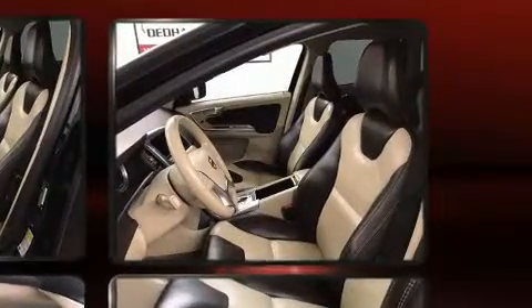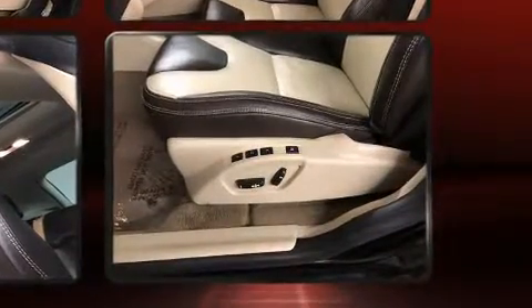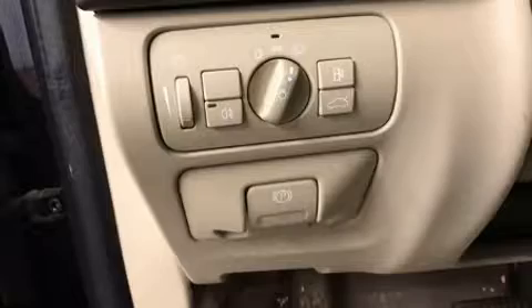Volvo also prioritized safety and security by including dual front impact airbags with occupant-sensing airbag, front and side impact airbags, anti-whiplash front head restraints, and four-wheel disc brakes with ABS.